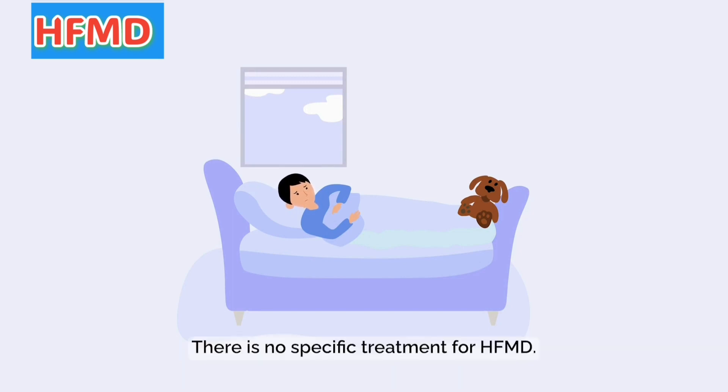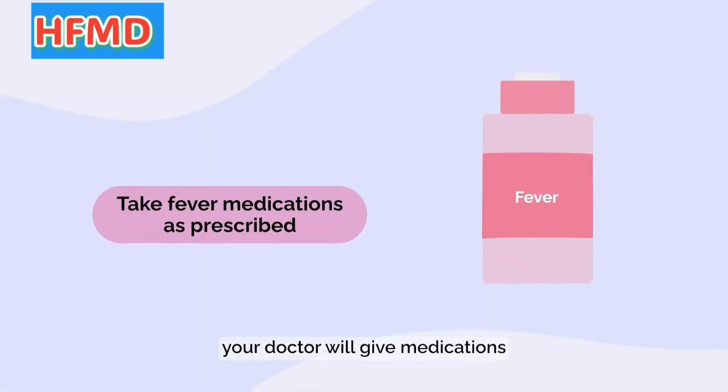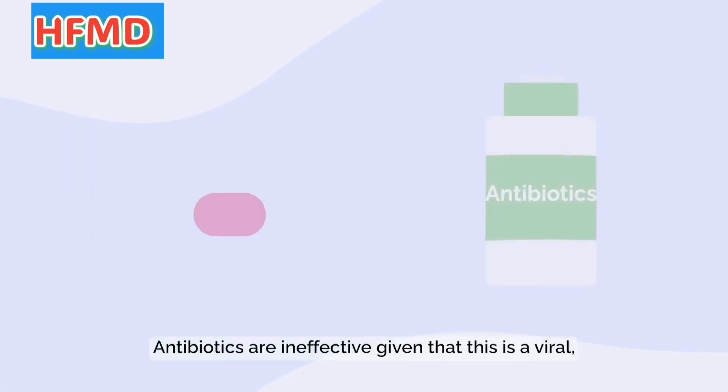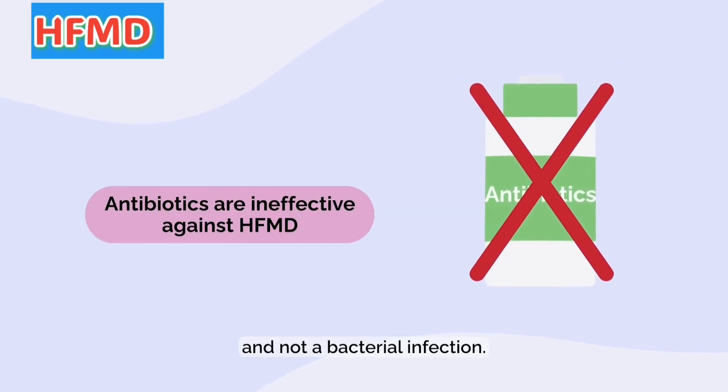There is no specific treatment for HFMD. If your child suffers from HFMD, your doctor will give medications to control the fever, if any. Antibiotics are ineffective given that this is a viral and not a bacterial infection.